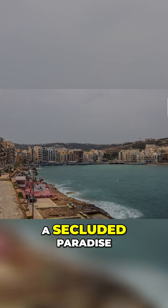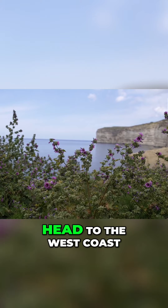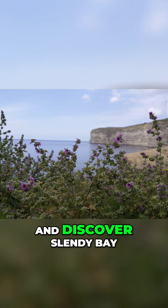Stop 8: Slendy Bay — a secluded paradise. For a slice of paradise, head to the west coast of Gozo and discover Slendy Bay.